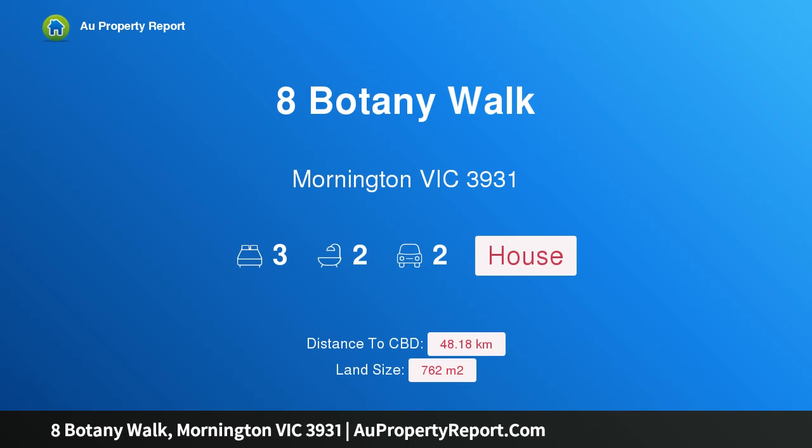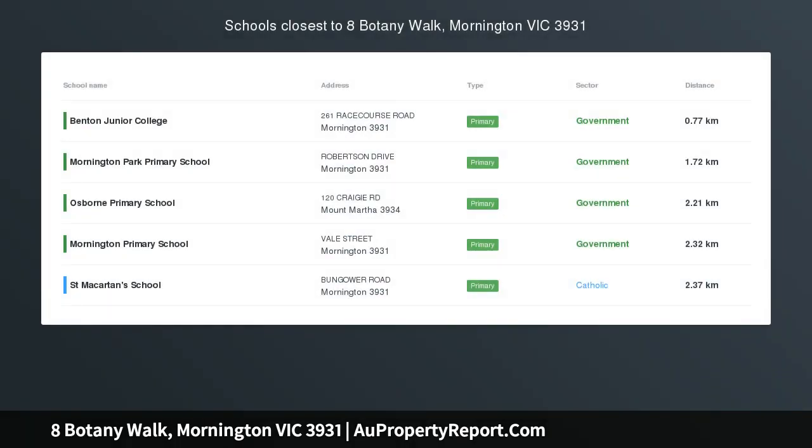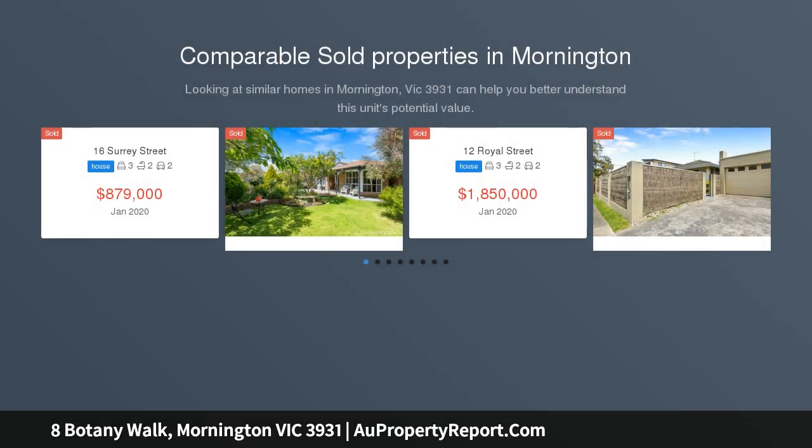Hi, I am glad to introduce property 8 Botany Walk, Mornington VIC 3931 — low maintenance, stylish and ready to entertain. Instantly appealing, this captivating single-level home offers the right balance of bright living spaces with fantastic zoning and alfresco enjoyment, catering for both downsizers and families with ease.